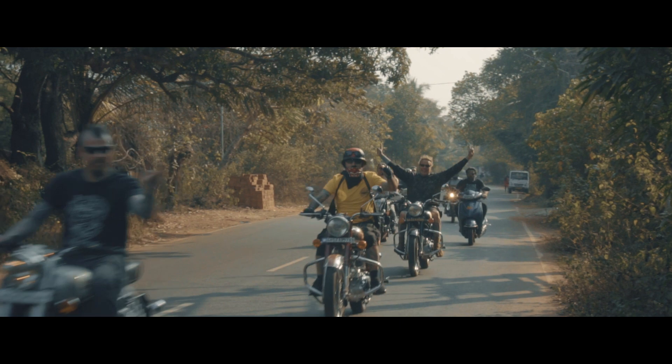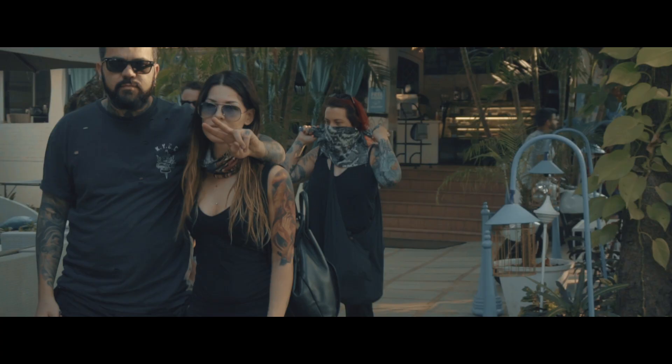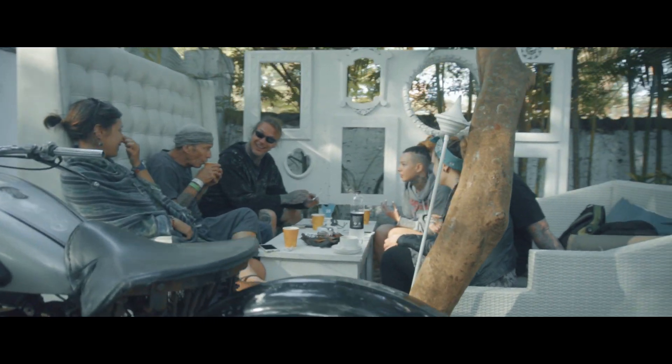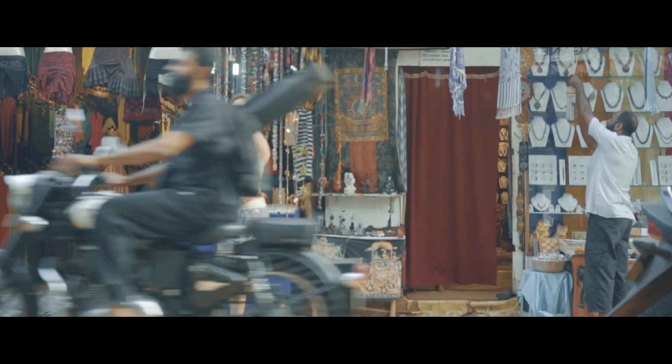When you're looking at Royal Enfields in that context, they're not pristine motorcycles by any stretch of the imagination. They're motorcycles that have had those stories — the same stories that the people are living — applied to them. They've been a fundamental part of the life in Goa for so long.